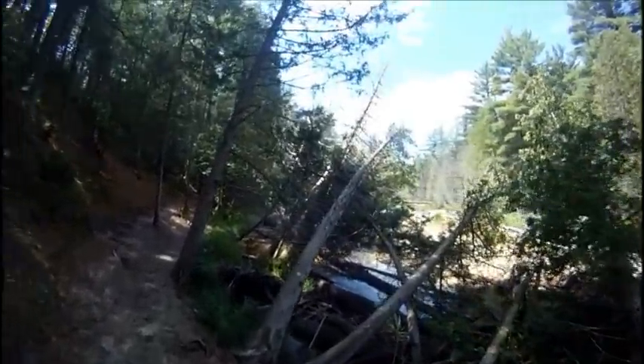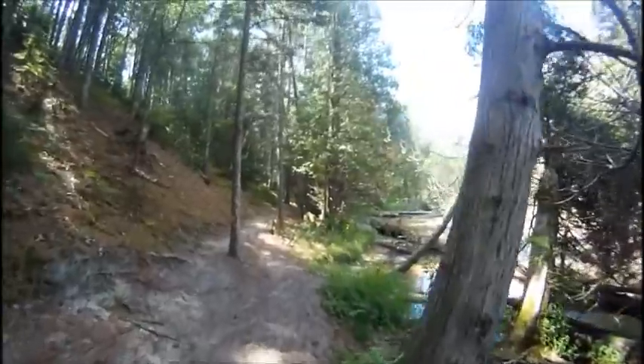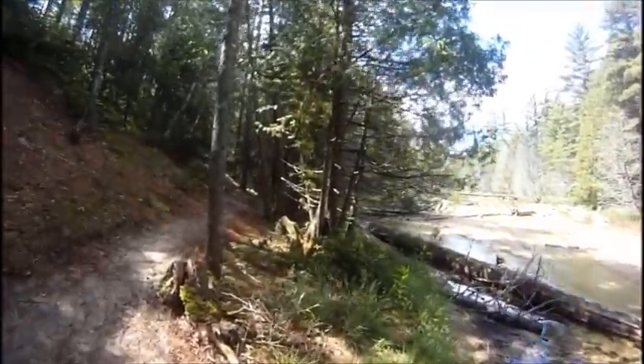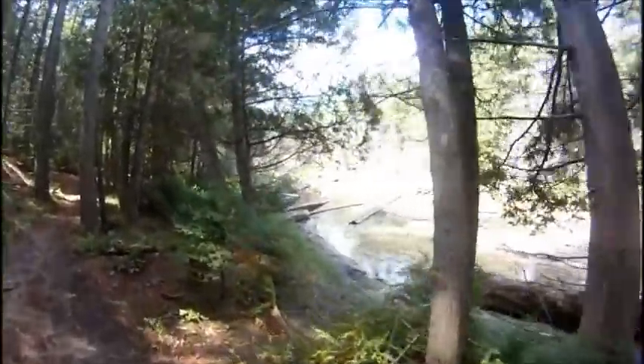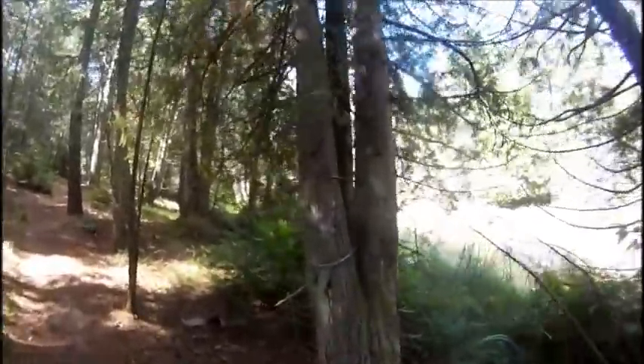Well, it looks like we're following Beaver Creek for a while. Oh wait, there's a bridge, so I'm going to assume that we're going to cross the bridge. Really nice creek, but the water is super warm because it's real low — probably ankle deep — and right out there in the sunlight.